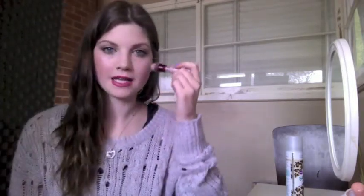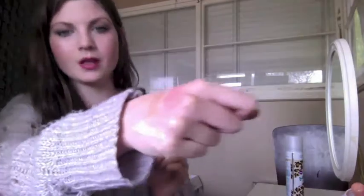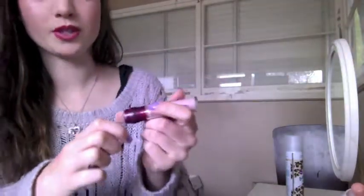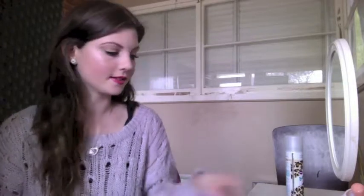I've also been loving this Maybelline Age Rewind Brightening Illuminator. I was using the concealer one, but I found that it matched my skin tone too much so it wasn't really brightening underneath the eye area. Because this is a lot lighter — since it's an illuminizer — it really lightens up my skin. It's a lot lighter than my skin tone, which is awesome. With such pale skin, it's really hard to find something lighter than your skin, so I do recommend it.